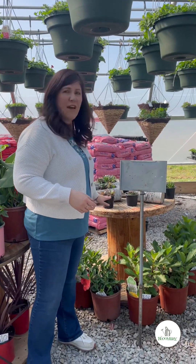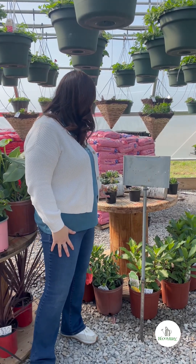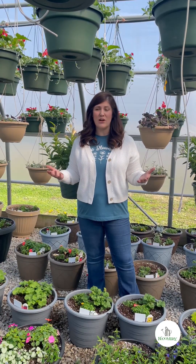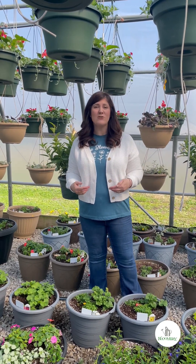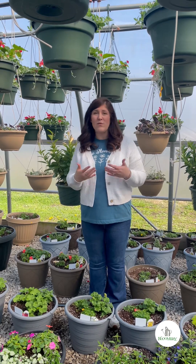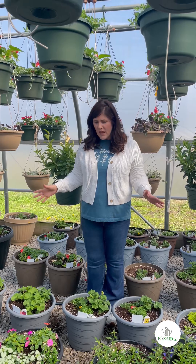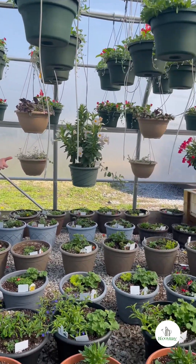We've got succulents and a wide variety — this is just a sample. We've got little planters, four-inch pots, and smaller three-inch pots of succulents. We've also talked to you about our custom potting service — you can bring your pots by, drop them off, we'll pot them for you, and when you're ready you can come pick them up. If your pots are too big or heavy we can come to your house, but we also have planters ready for you. They're still a little small because it's early in the season, but we've got lots of choices.